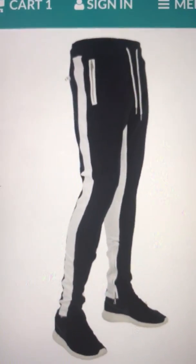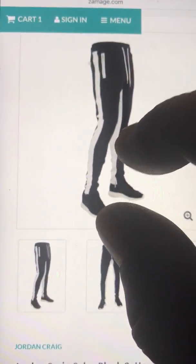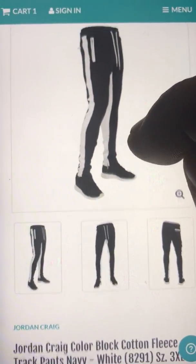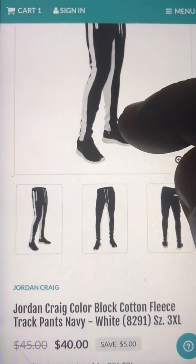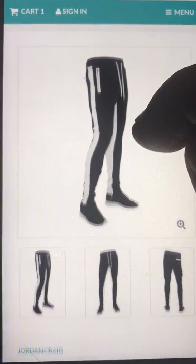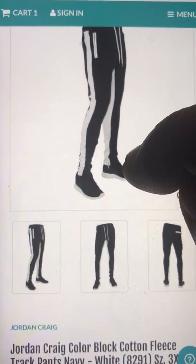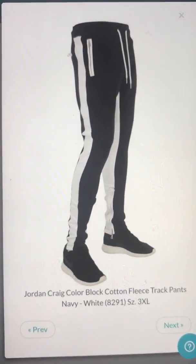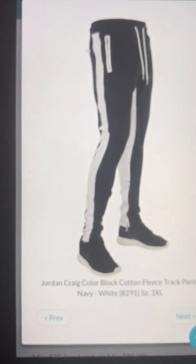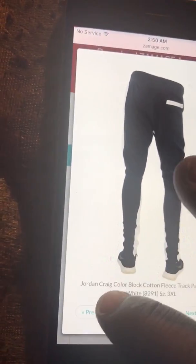Hey, I want to see if y'all want to battle on these right here. I'm gonna be doing a whole bunch of different track pants companies — there's a lot of them out there. So I'm gonna keep going through a lot of them and see if we can get one of these raffles popping and get y'all some track pants at your house. The first one is these joint ones.